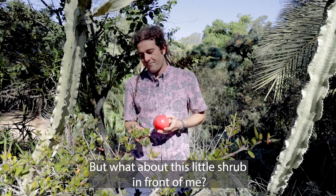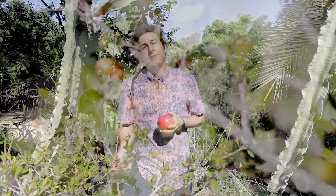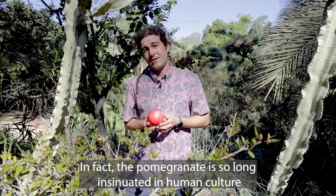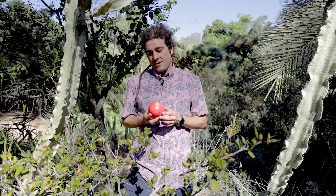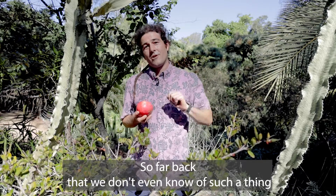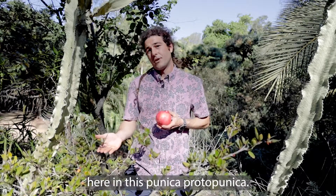But what about this little shrub in front of me? It's not quite a pomegranate, but it's also not entirely not a pomegranate. This is Punica proto-Punica — a wild relative of the cultivated pomegranate that we all know. In fact, the pomegranate is so long insinuated in human culture that the intentional farming of this fruit probably goes back as far as 2500 years — so far back that we don't even know of such a thing as a wild pomegranate anymore. But we do have a wild cousin of the pomegranate here in this Punica proto-Punica.